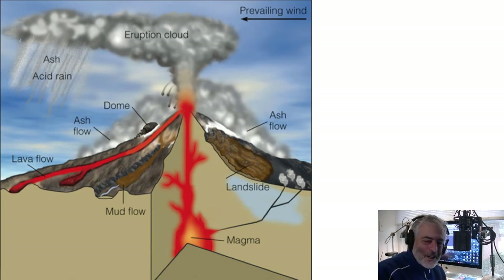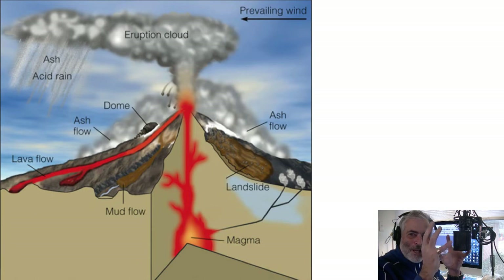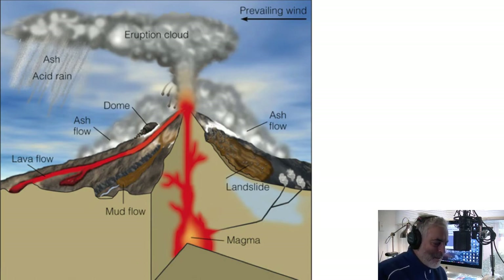On Mount St. Helens in Washington state, there is a rhyolitic dome slowly being pushed out of that volcano, which makes it dangerous because it blocks up the volcano and builds up pressure. Sometimes lavas are much more able to flow — they are less viscous, and viscosity is the resistance to flow. You can also get landslides and earthquakes associated with volcanoes, with landslide deposits coming down the sides of the mountain.